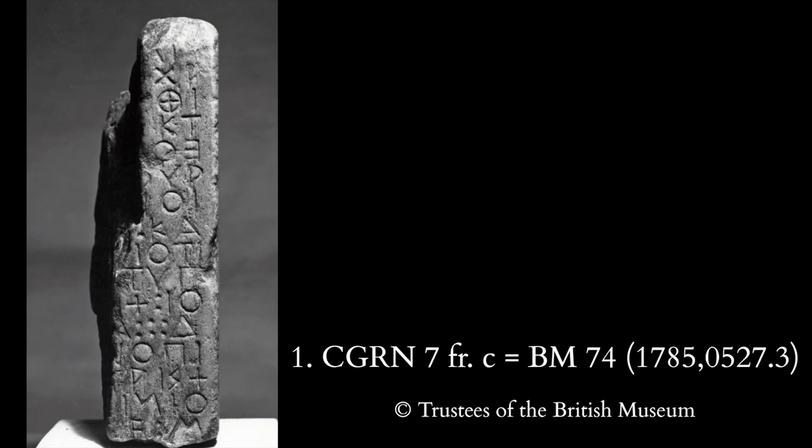As you will see from the handout, our first inscription is composed of 22 small fragments, all inscribed in a rather characteristic Boustrophedon style, mostly discovered in the Agora excavations in the area of the city Eleusinion. The British Museum fragment, fragment C, was the first to be published in the 18th century.